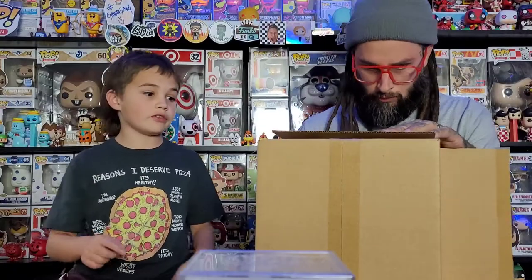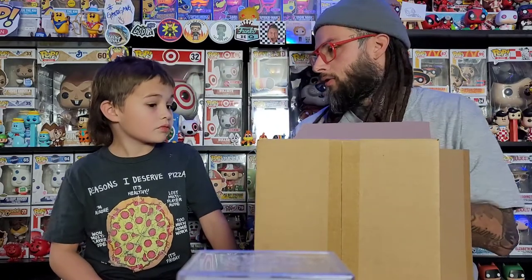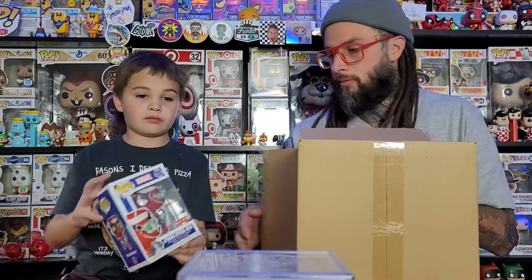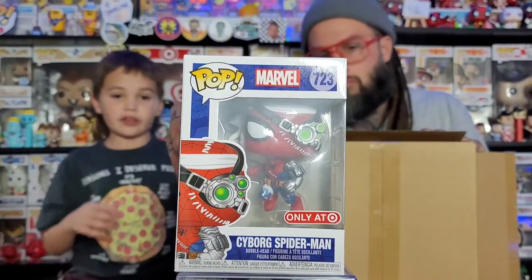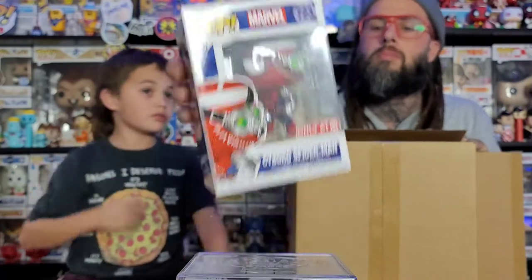We're gonna start off with the random pops we just want to show off. These are some we picked up at Target — all Target exclusives. So we'll go through these kind of fast. This is the Cyborg Spider-Man. Wouldn't think about that one, but it's pretty cool. It's like Cyborg Superman and Batman but Marvel — or we can put it with the Cyborg ones.